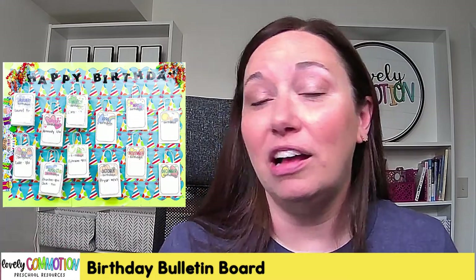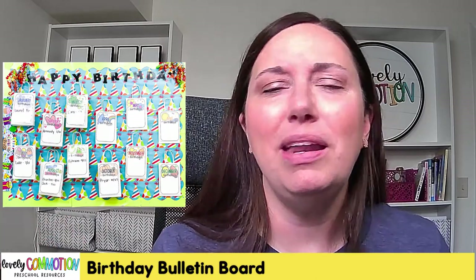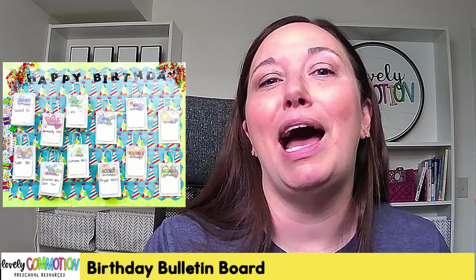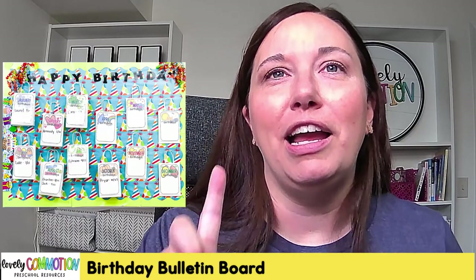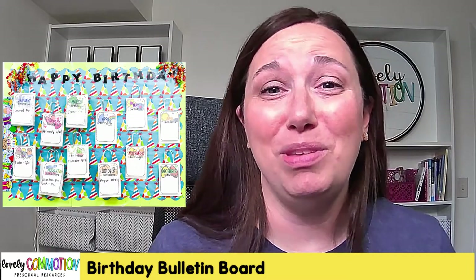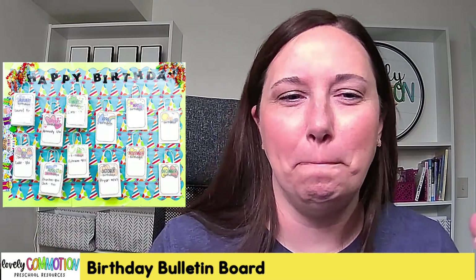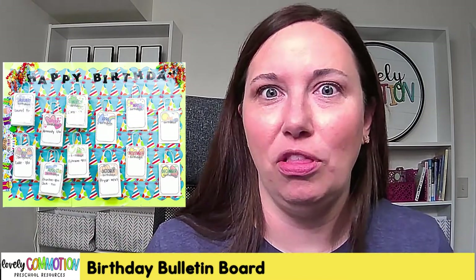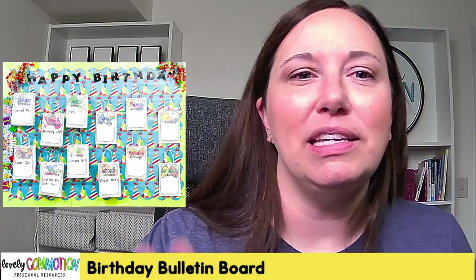So this year I decided I was going to make a bulletin board that I could prep ahead of time and have ready throughout the year, so I don't even have to worry about it. I already know when birthdays are coming up and everything is ready. It didn't take me very long at all, but now I'm ready for the year and all the little birthdays.